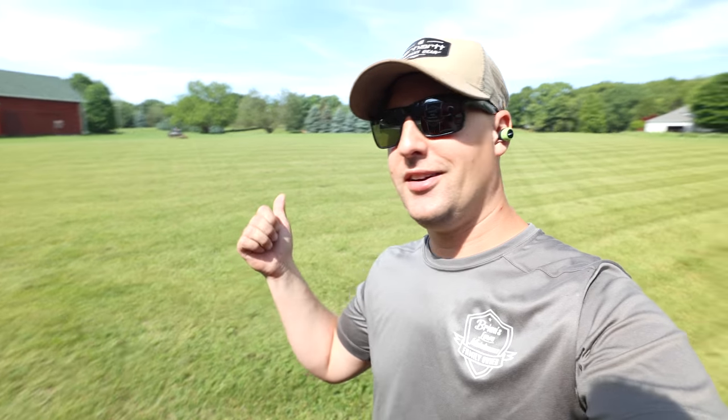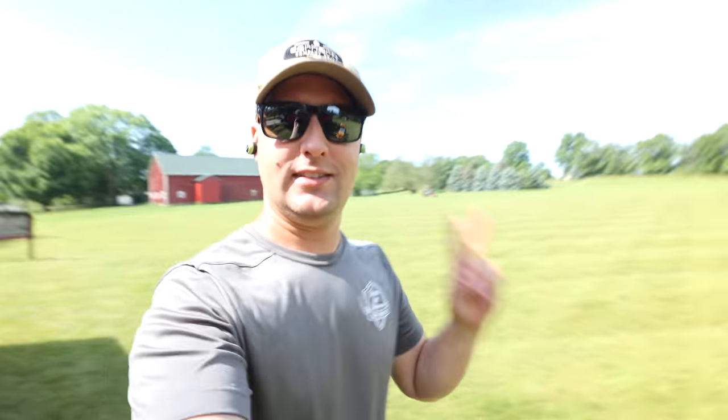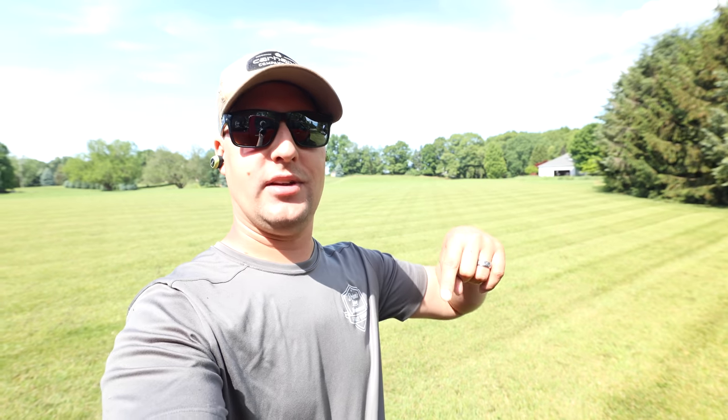We've got to mow our property, we've got to work on the equipment, sharpen lawnmower blades. So I'm going to take you through it with us today. And if you guys enjoy this kind of style of video - it's been a while since I did a day in the life - big thumbs up. I really appreciate that. It's the best thing you guys can do to help the channel grow. So if you haven't thumbs up the video yet, what are you waiting for? Let's get back to it, let's get to mowing. We'll catch up with you guys here in a few minutes.